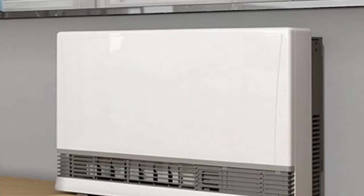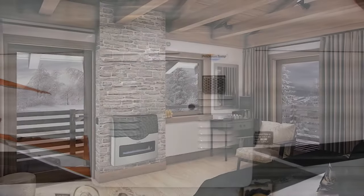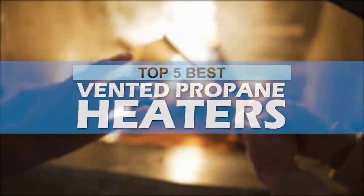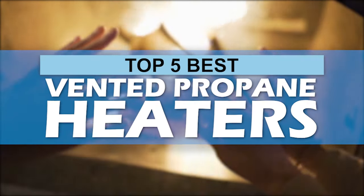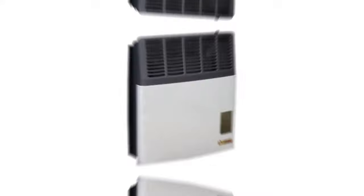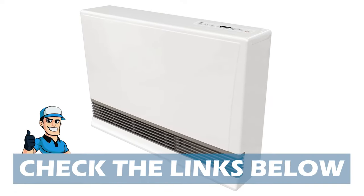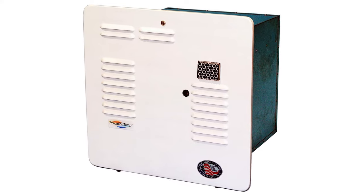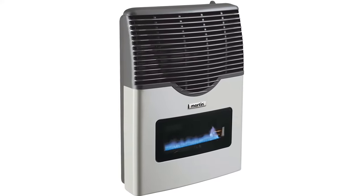When it comes to vented propane heaters, there are a number of options on the market which makes it difficult to choose the best one. In this video, we compiled the list of the top 5 best vented propane heaters on the market today. Be sure to watch till the end for our best recommendation. If you want more information or updated pricing on the products mentioned here, check out the links in the description below. If you have another product you'd like us to review, let us know by leaving a comment down below. So, without further ado, let's get started.